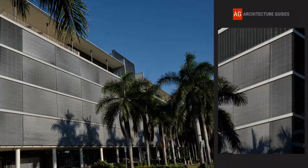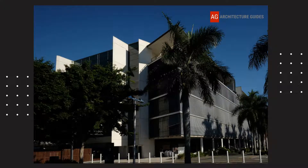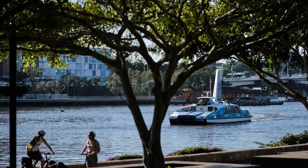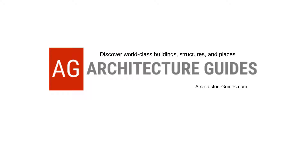QUT's Creative Industries Precinct is one of 75 notable buildings, structures and places featured in the free Brisbane Architecture Guide. If you're visiting Brisbane and interested in seeing some top-notch architecture, then head over to architectureguides.com. When you leverage the resources you'll find there, you'll see more in less time, with greater ease and less stress, and make the most of your visit to Brisbane.